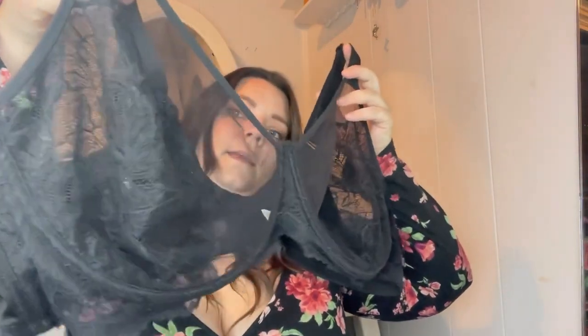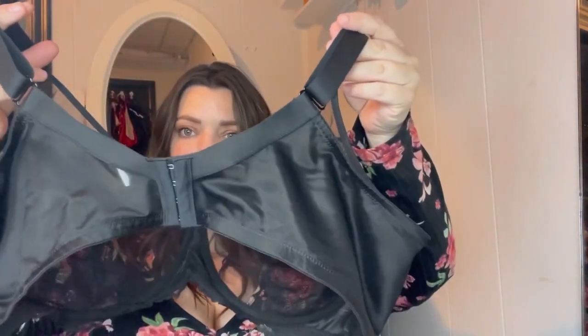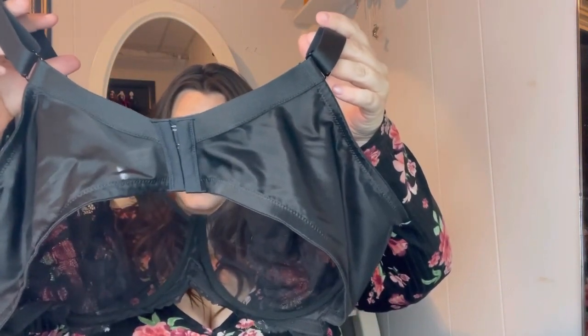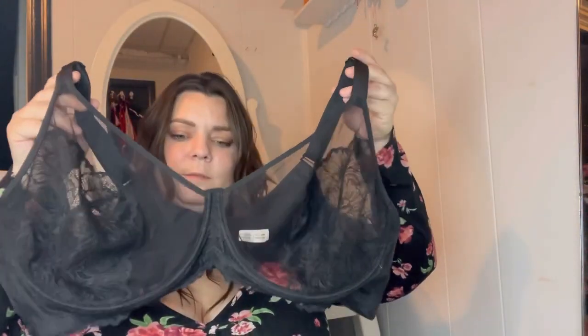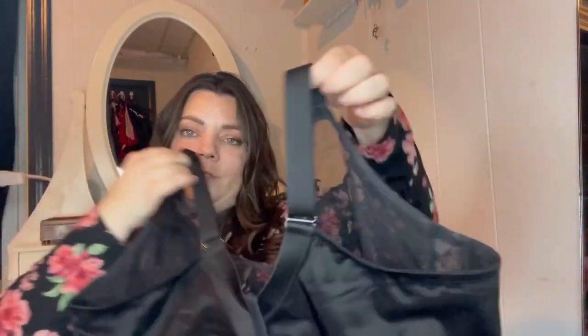The first bra I have for you is the black unlined lace bra. It's very nice, very comfortable, and it is see-through. It has really nice thick straps and a four-hook clasp in the back. This bra I have in 46DD — all of my bras are 46DD.